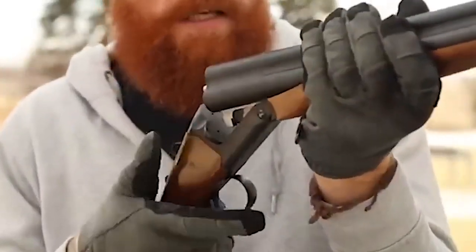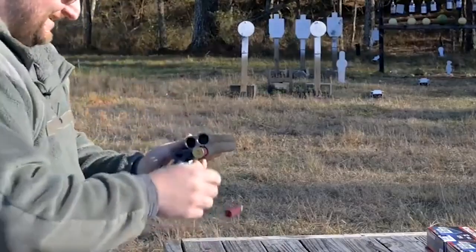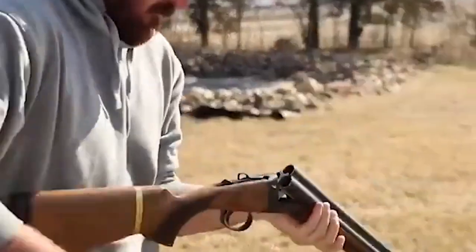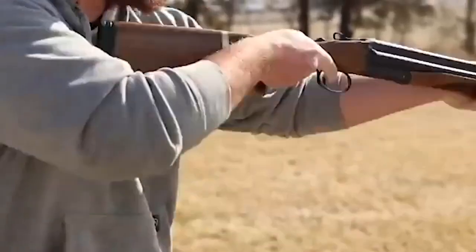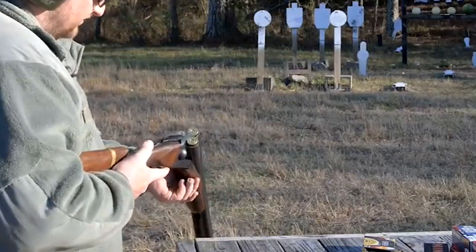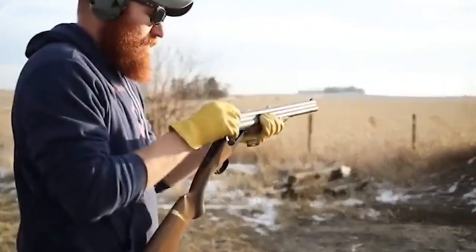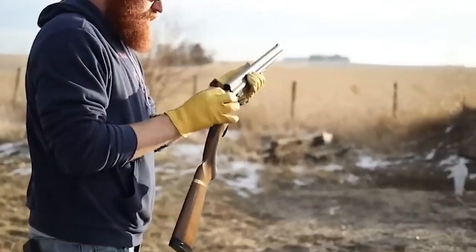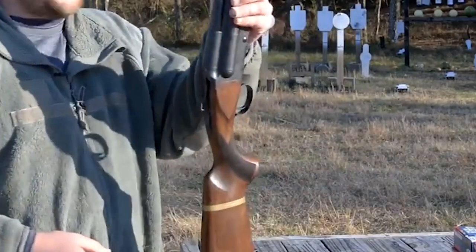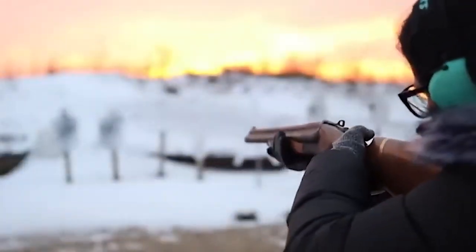With its tubular magazine, the C612 can hold up to five rounds, allowing for multiple shots without the need for frequent reloading — especially beneficial in home defense situations where quick follow-up shots may be necessary. The shotgun features an 18.5-inch chrome-lined barrel, which offers a good balance between maneuverability and accuracy. The chrome lining enhances barrel longevity and provides resistance against corrosion, maintaining performance and reliability over time. The C612 is also compatible with standard Remington chokes, offering versatility in shot pattern and range.